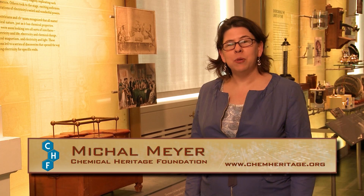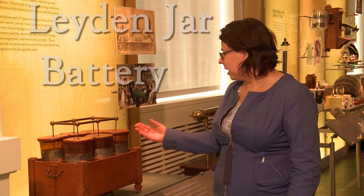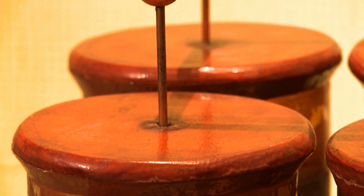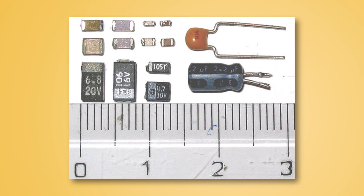Hi, my name is Michal Meyer. I'm with the Chemical Heritage Foundation and today I want to talk to you about the Leiden Jar battery. A Leiden Jar is actually in fact a capacitor. We still have them today, but when you look at electronic equipment they would have something like this but on a much smaller scale and looking very different to what this looks like.